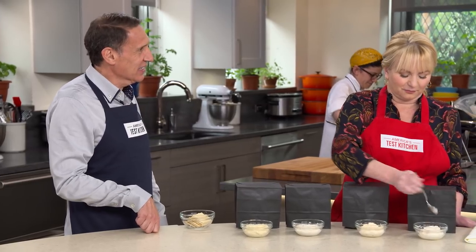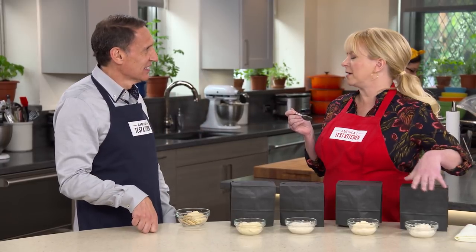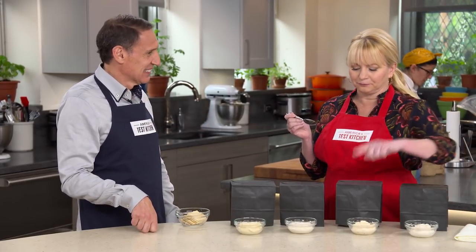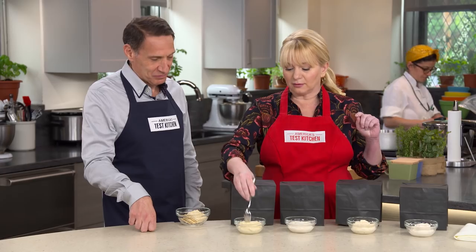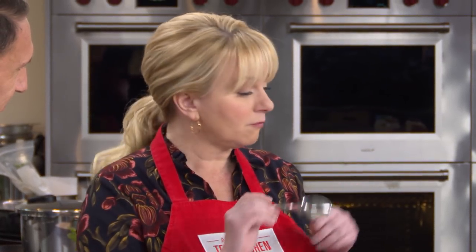And the one on the end? After that one, this one's a peach. Were you thinking of the ideal of mayonnaise? Too tangy — too tangy for me. This is my favorite. This is a close runner up. That's not bad at all.